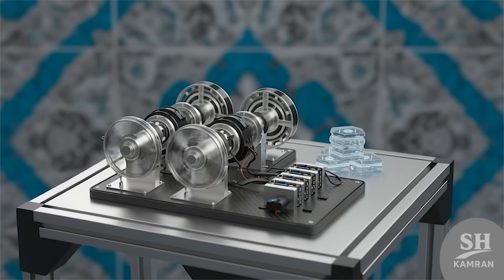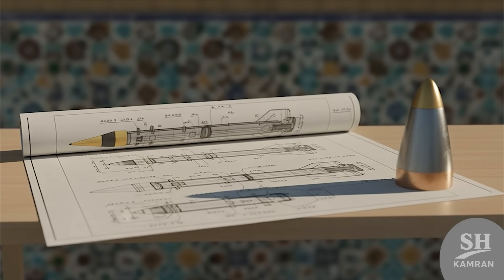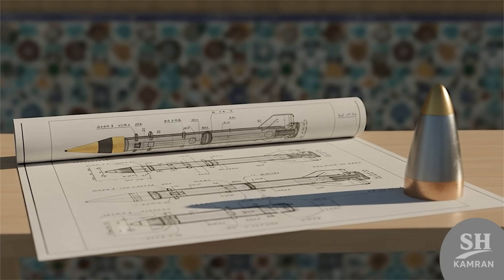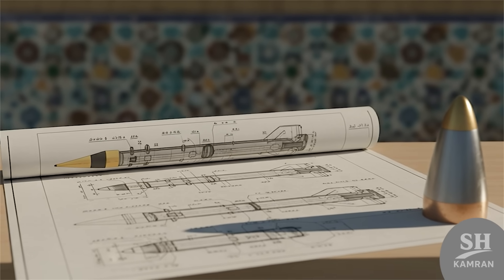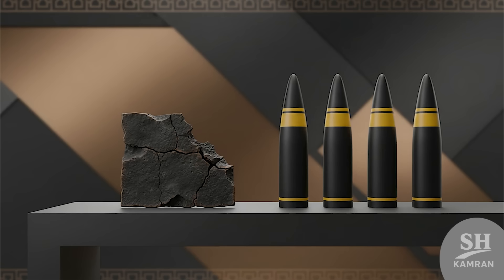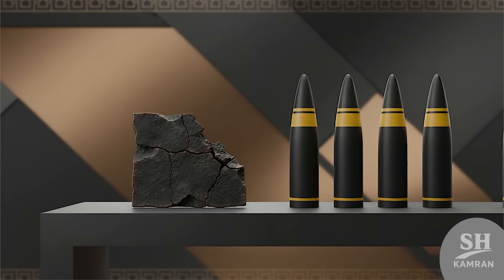One of the biggest challenges is developing mid-phase guidance systems. For intercontinental range, the warhead requires robust thermal protection. Satellite navigation and inertial systems must be harmonized together. Testing warhead re-entry during atmospheric passage is absolutely essential.